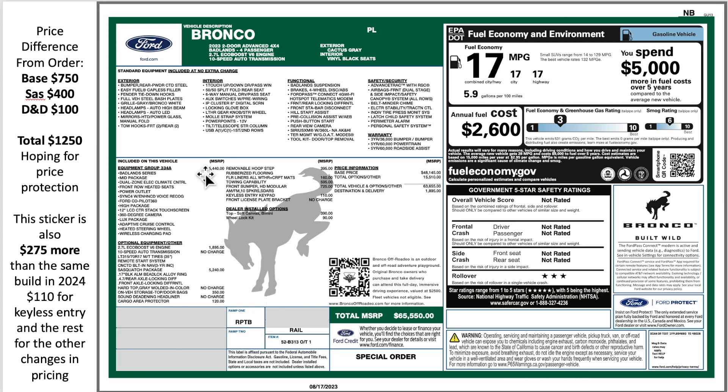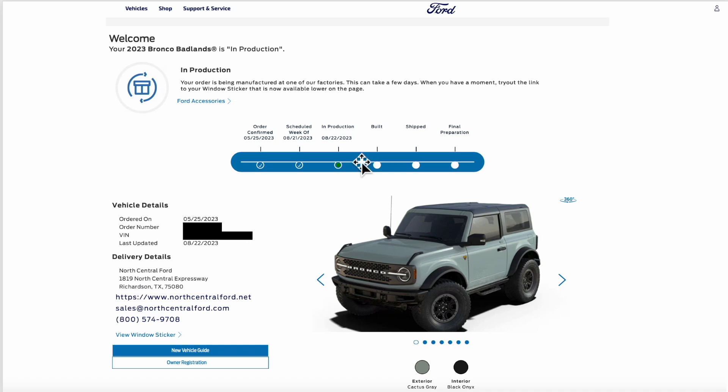The build sticker is $275 more than a 2024 build when really the only difference is the $110 keyless entry. They increased the base, decreased the Lux package, and made the bumper standard — so if you're trying to figure out what that works out to, this is a close apples-to-apples comparison. Bottom line: pricing is very similar whether you ordered a late 2023 or hold out for a 2024 — and for almost the same price on a 2024 you'd also get that upgraded steering rack.